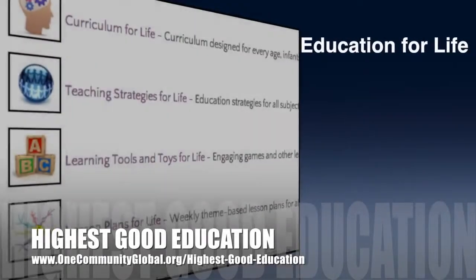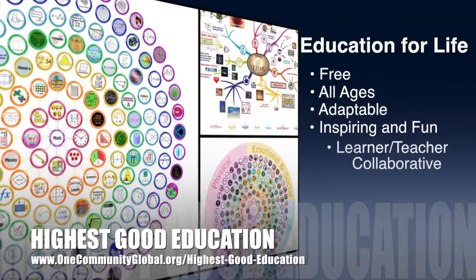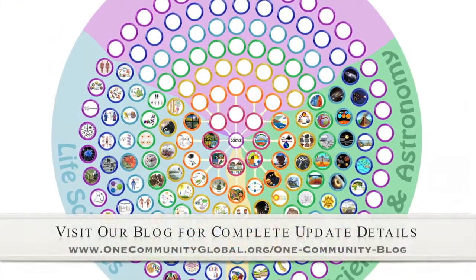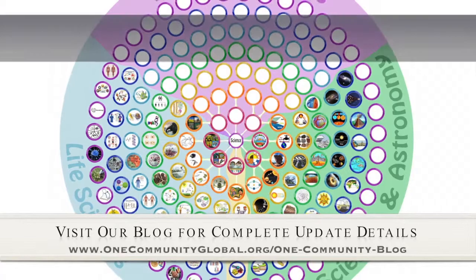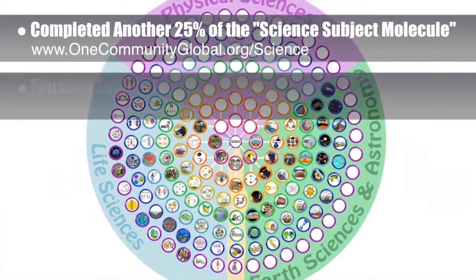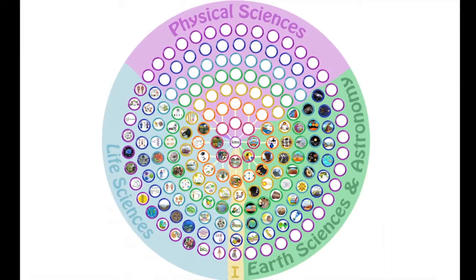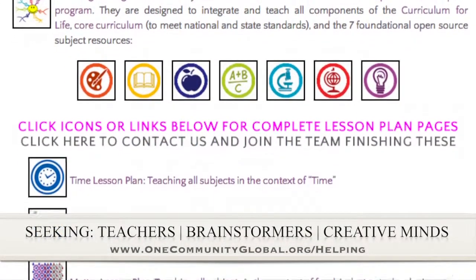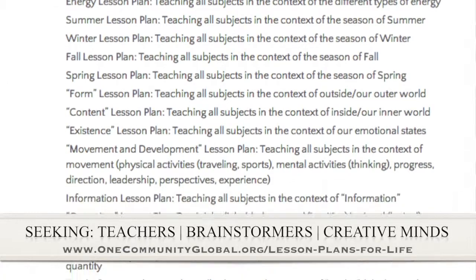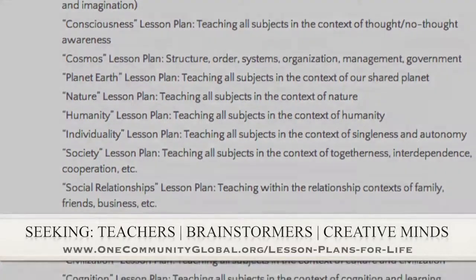One Community's approach to highest good education is open source and free shared, designed for all age groups, adaptable to any schooling environment, inspiring and fun for all participants, a learner-teacher collaborative, and it includes California State Education Standards. This week the core team — which consists of the Satellite and Pioneer members — finished another 25% of the Science Subject Molecule, which is the image expanding in the background here. We also completed the rest of the English Subject Molecule image research, researching over 240 images this last week, so that we can start putting the final version of that together. If you'd like to help with this education program, we are seeking people to finish these lesson plans. We've got them all outlined and we're just looking for creative minds who would like to contribute something amazing to the educational world through our open source and free shared education program for all ages and all educational levels.